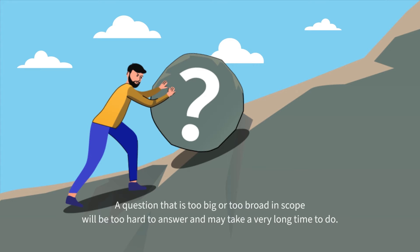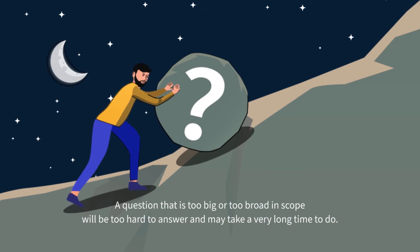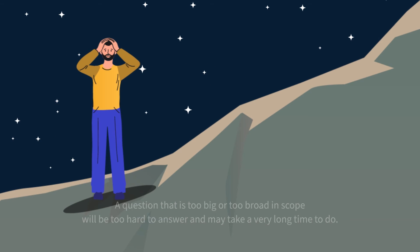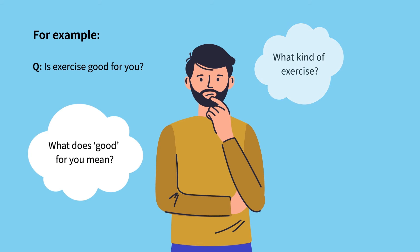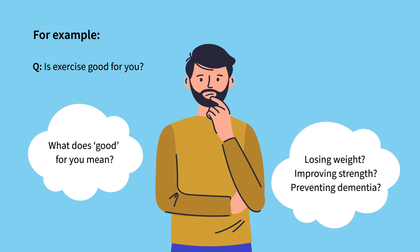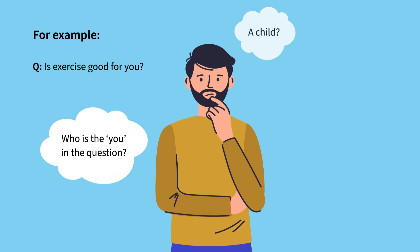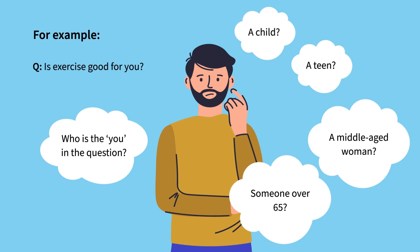A question that is too big or too broad in scope will be hard to answer well and may take a very long time to do. Here's an example: Is exercise good for you? This question is far too broad. What kind of exercise? What does 'good for you' mean — is it about losing weight, improving strength, or preventing dementia? Who is the 'you' in the question? A child? A teen? A middle-aged woman? Someone over 65?